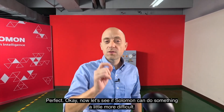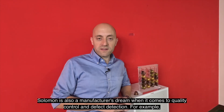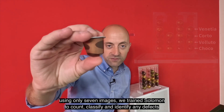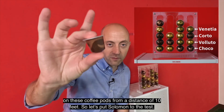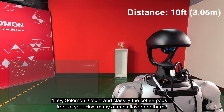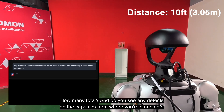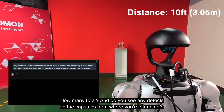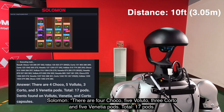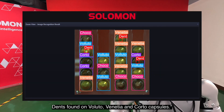Now let's see if Salomon can do something a little more difficult. Salomon is also a manufacturer's dream when it comes to quality control and defect detection. For example, using only seven images, we trained Salomon to count, classify, and identify any defects on these coffee pods from a distance of 10 feet. So, let's put Salomon to the test. Hey Salomon, count and classify the coffee pods in front of you. How many of each flavor are there? How many total? And do you see any defects on the capsules from where you're standing? There are four Choco, five Voluto, three Corto, and five Venetia pods. Total, 17 pods. Dents found on Voluto, Venetia, and Corto capsules. Perfect!